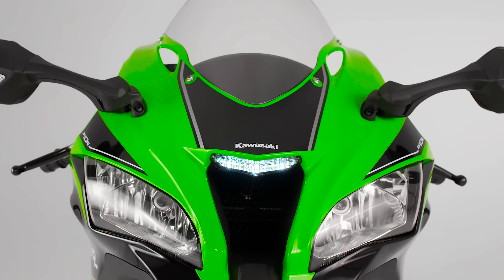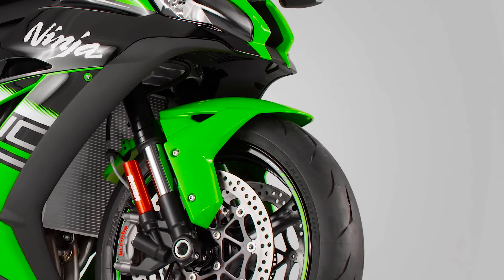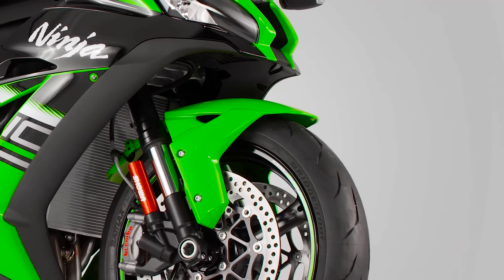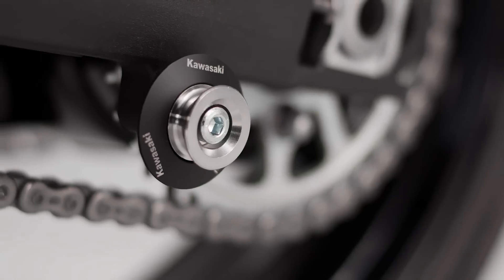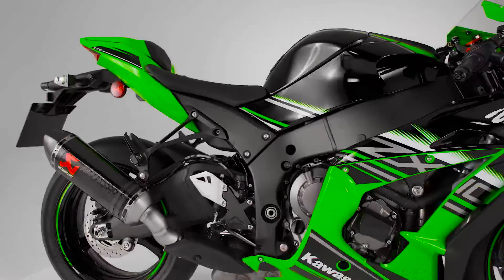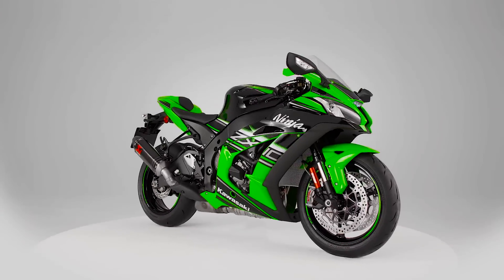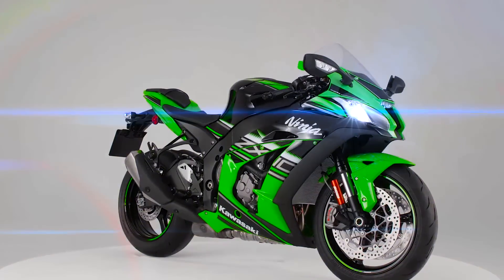Add the larger wind-deflecting aerodynamic cowling, Showa World Superbike developed suspension, plus a range of genuine accessories, and you are as close as it gets to true Supersport riding perfection. Kawasaki Ninja ZX-10R — Get closer.